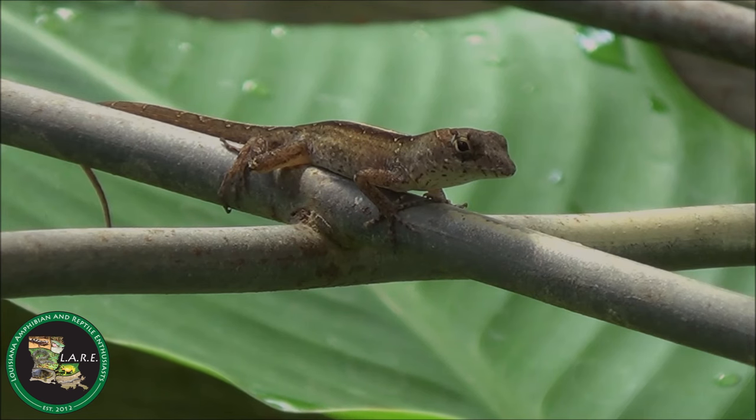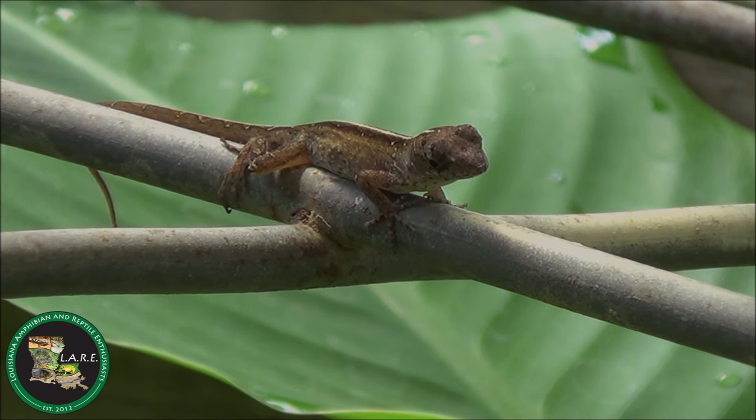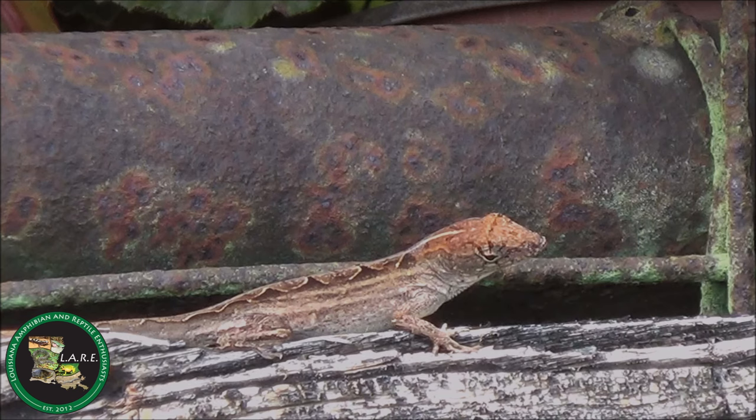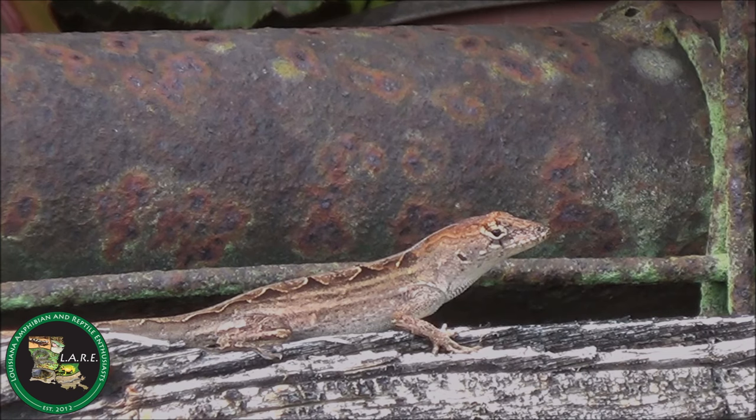Brown anoles are more ground-dwelling and aggressive than green anoles. Therefore, if there are ample vertical habitats available, brown anoles will relegate the green anoles to higher perches and the two species may be able to coexist. Otherwise, you may eventually only see brown anoles where green anoles were once abundant.